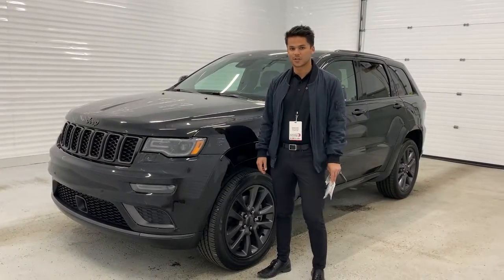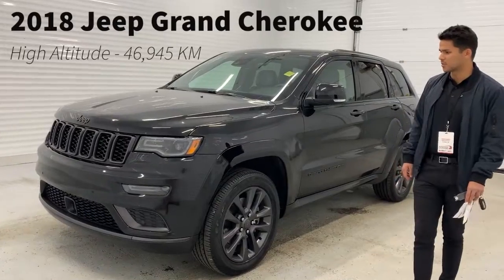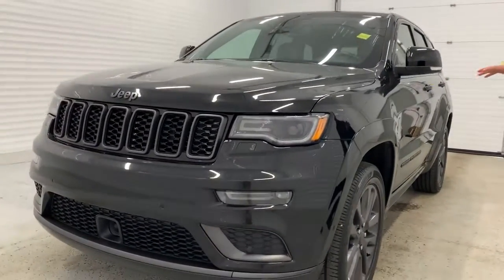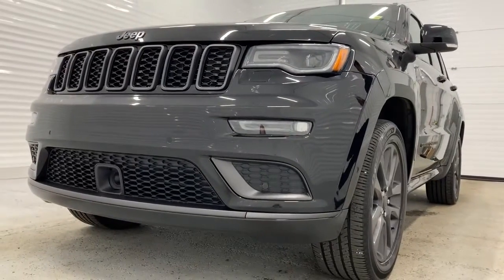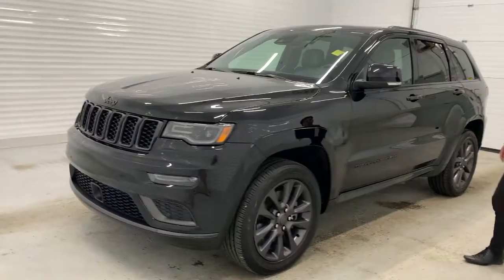Hey guys, Lane here from Charlotte Dodge showing you fresh stock. This is a 2018 Grand Cherokee High Altitude. This thing has a clear, clean Carfax, one owner. It does still come with an extended warranty. It's a 5.7 liter V8.